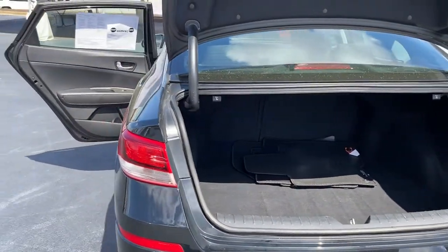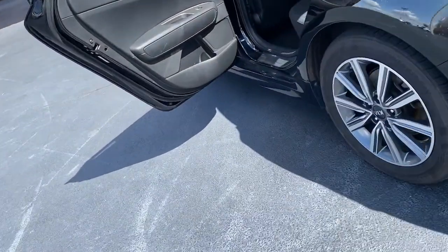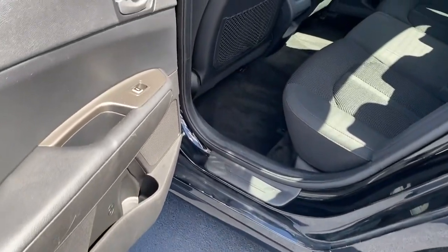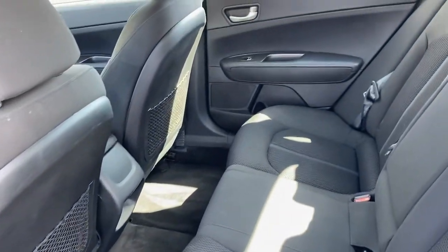Keyless entry, electronic stability control, intermittent wipers, trip computer, power windows, bucket seats, four-wheel disc brakes, power steering.